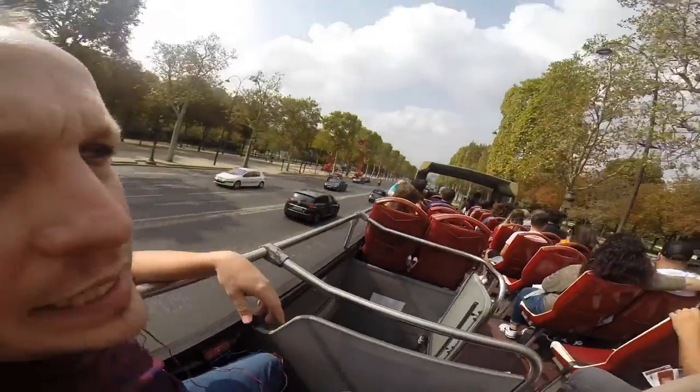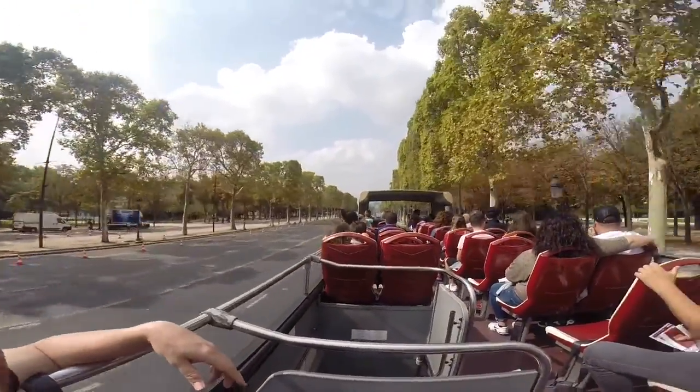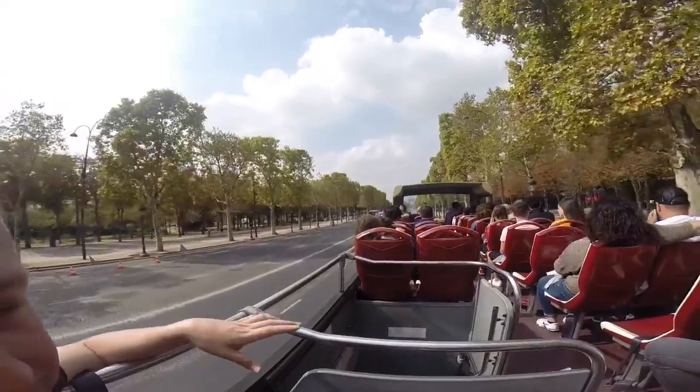Alright y'all, we're riding up this street full of trees. We're going to get to the Arc de Triomphe. Go underneath the street — that's my suggestion. Go underneath the street. Don't run across it. It's a seven-lane traffic circle.